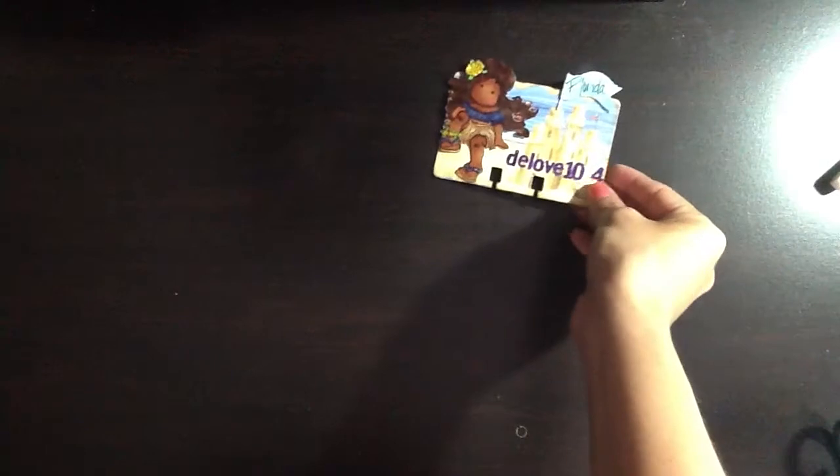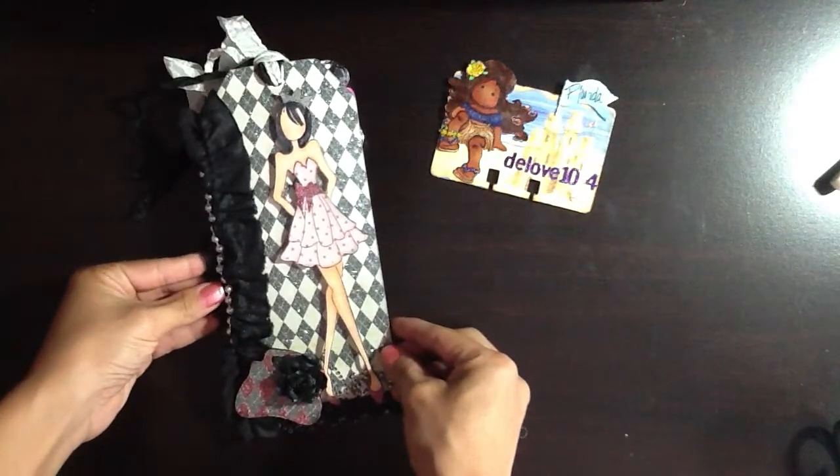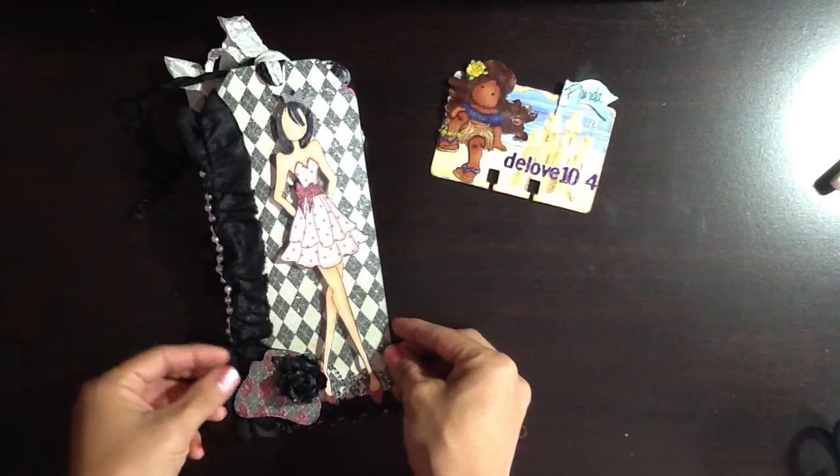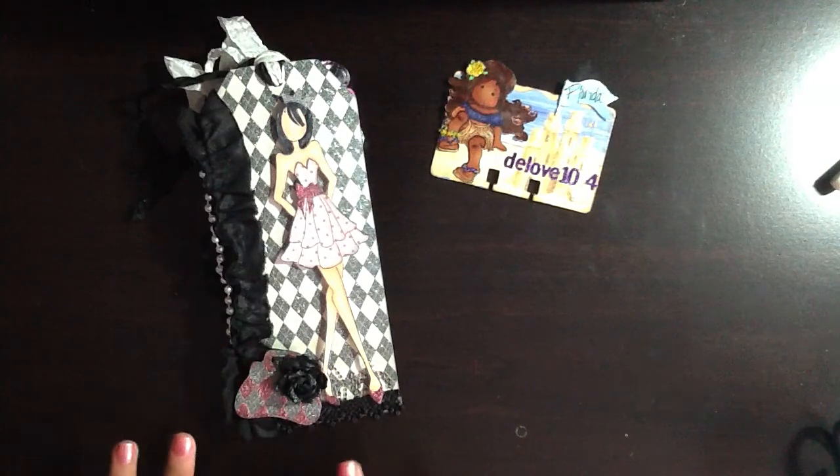It would be an understatement to say that D sent me a few goodies. Apparently she couldn't fight the urge to send me her entire craft room. Her and I have been messaging back and forth, getting to know each other and growing our friendship. I just absolutely adore you, girl. You are so much fun to talk to. Thank you so much for your friendship and for everything that you sent me — I appreciate you so much.